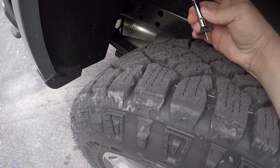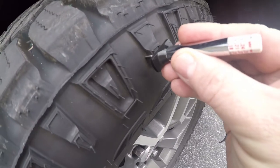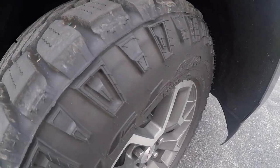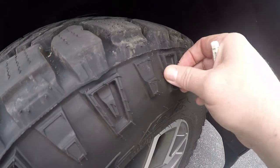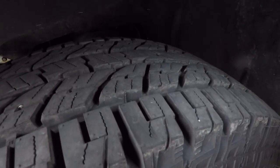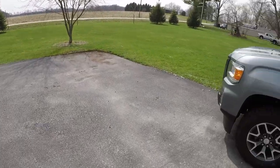On the rear tire now — 15/32nds, same thing. It's supposed to be 16 and I'm reading 15. The side lugs at the deepest point, as far as I can tell, are about 9/32nds deep, and that's a lot more compared to the Yokohama which was only three. These are more pronounced and more functional — on the Yokohama the side lugs were more like decoration than anything else.